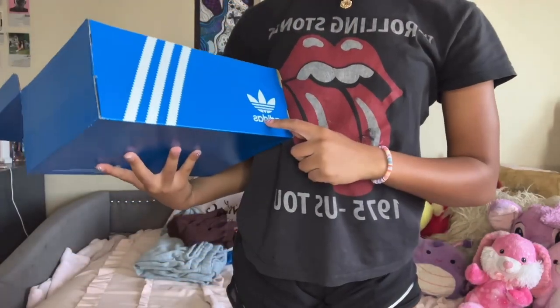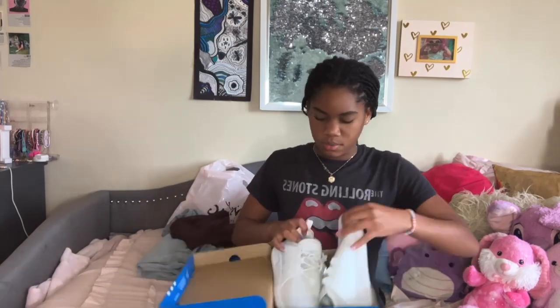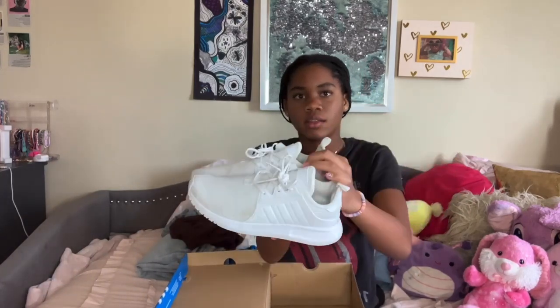I got the Adidas shoes in a size six and a half. They're just some basic white shoes — they're a little dirty because I already wore them. That's all for my haul! If you want a try-on haul, comment below or reach out on my socials. Make sure to like, subscribe, and comment. I hope you have a great day — bye guys!